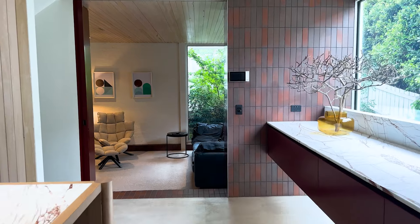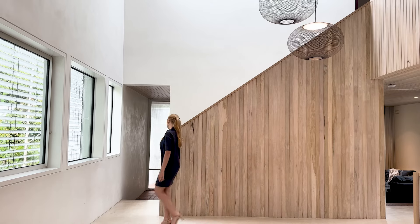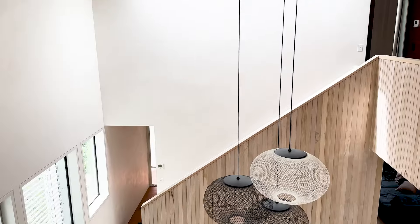Back on the main level, right off the kitchen, is another picturesque corner nestled away. This staircase is one of my favorite features of the home, along with these retro pendant lights.